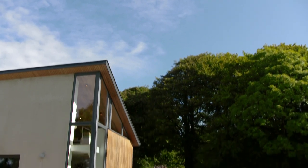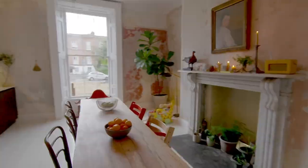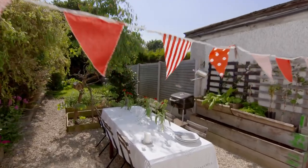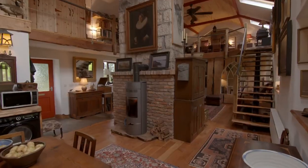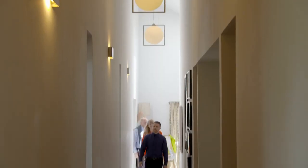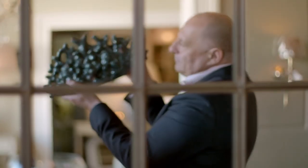What makes a house a home? Over eight weeks, 21 homes bursting with style and character are competing to be crowned Home of the Year. Each week three homeowners open their doors to our expert judges who will decide which one goes through to the final.